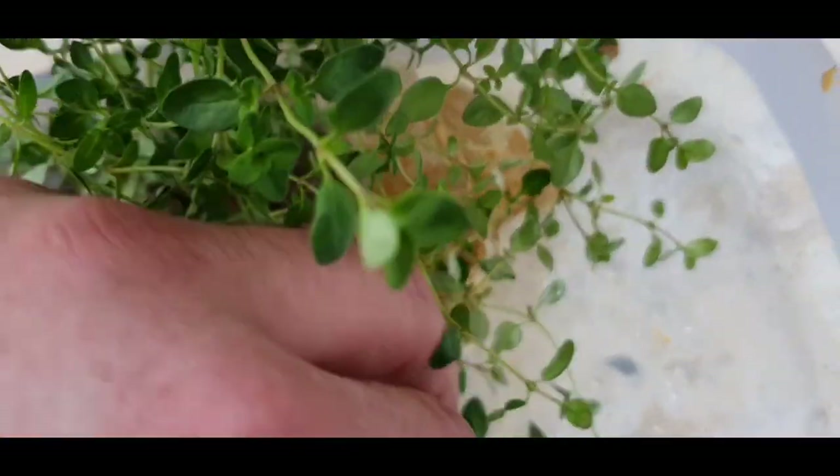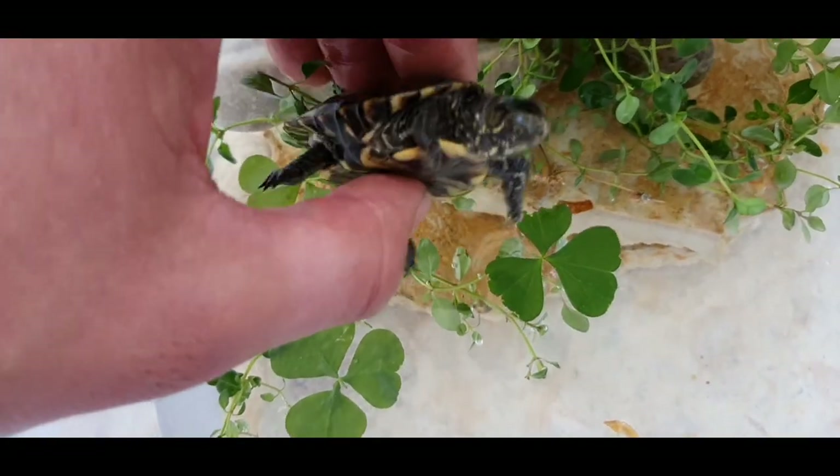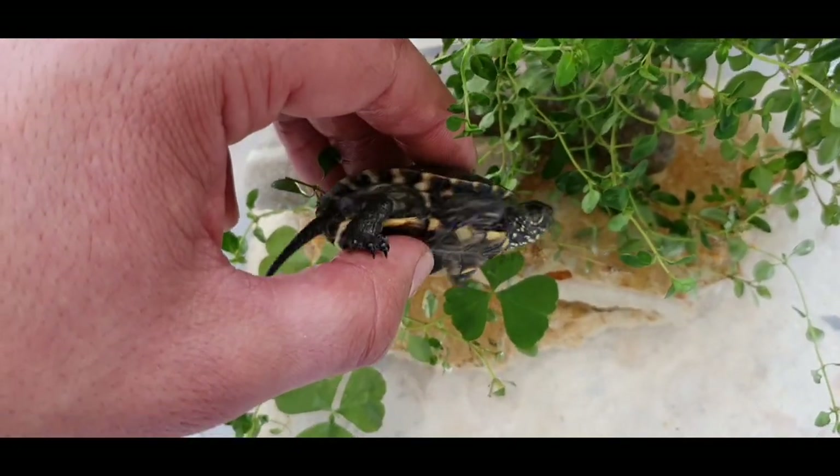They are long living species. Look how cool he is. Or she.